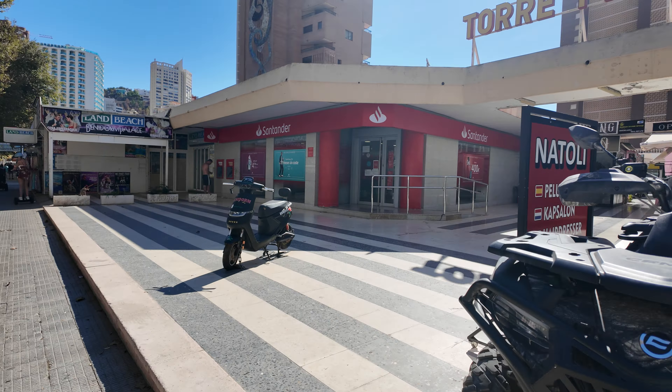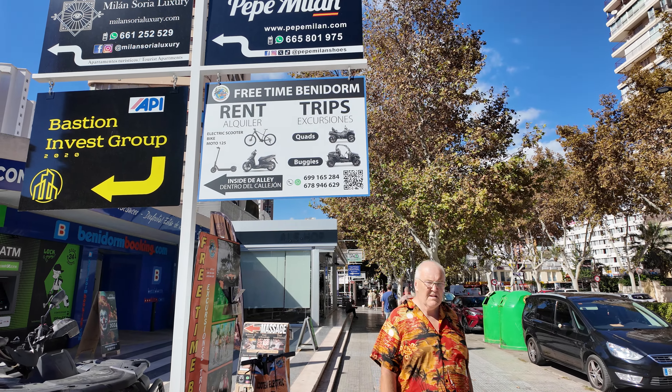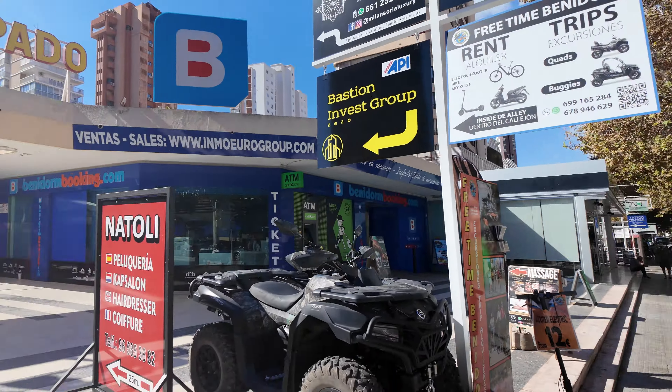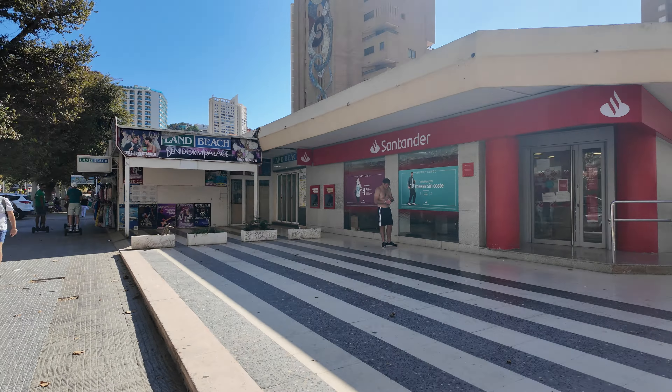Also got a quad bike and rental place just under — I believe it's called Three Time Benidorm. E-scooters, bikes, motors — you can get quads and buggies as well if you fancy a bit of an adventure here in Benidorm.